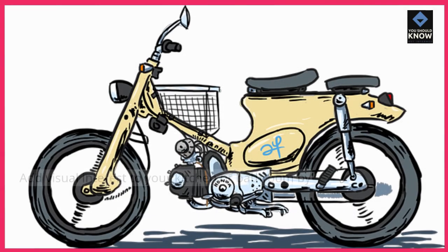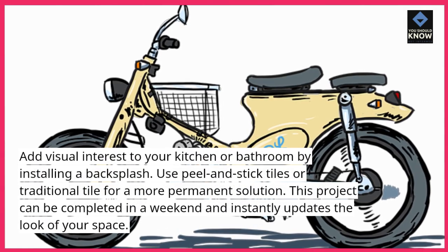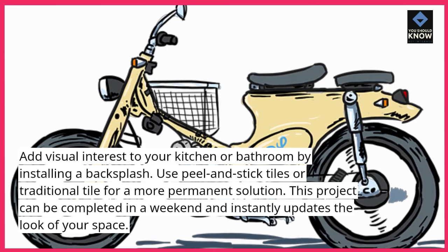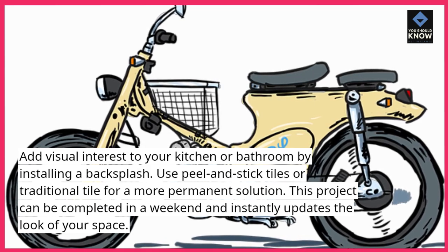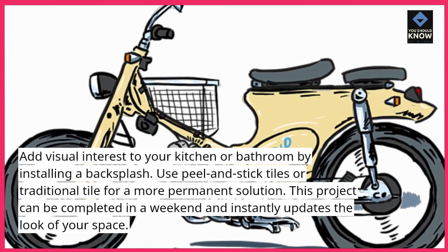5. Install a backsplash. Add visual interest to your kitchen or bathroom by installing a backsplash. Use peel-and-stick tiles or traditional tile for a more permanent solution. This project can be completed in a weekend and instantly updates the look of your space.